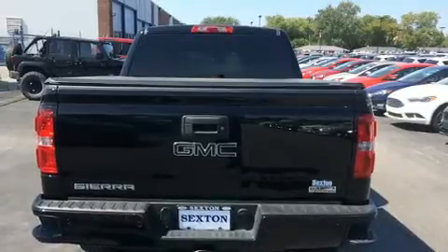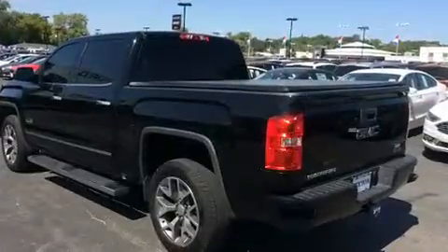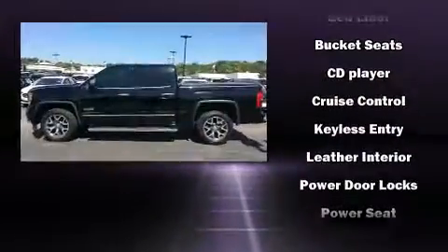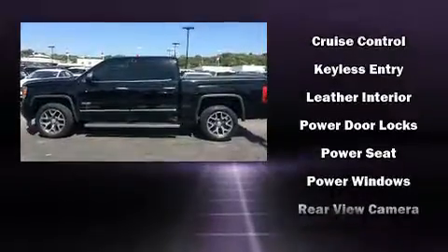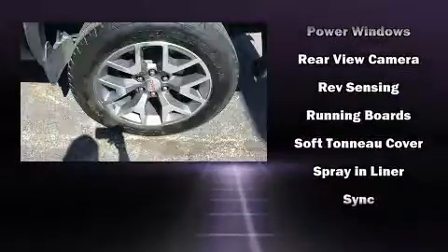It's equipped with tons of terrific amenities, but it won't break your budget. Like heated seats, a built-in garage door transmitter, a power seat, a trip computer, automatic dimming door mirrors, adjustable pedals, a trailer hitch, and air conditioning.